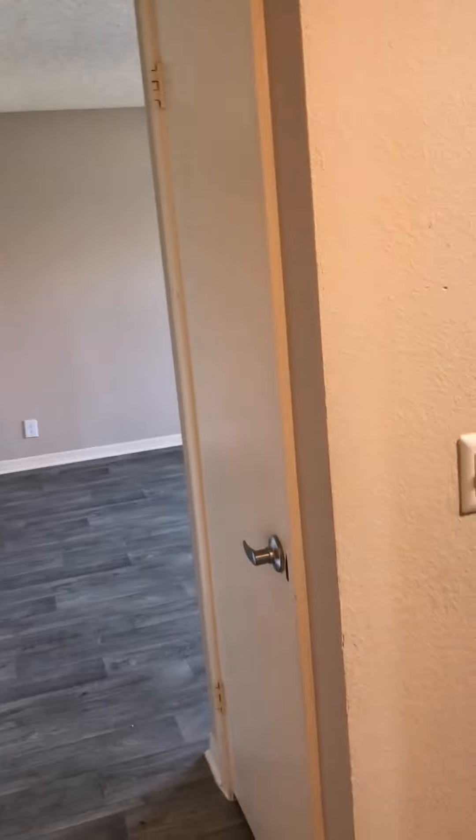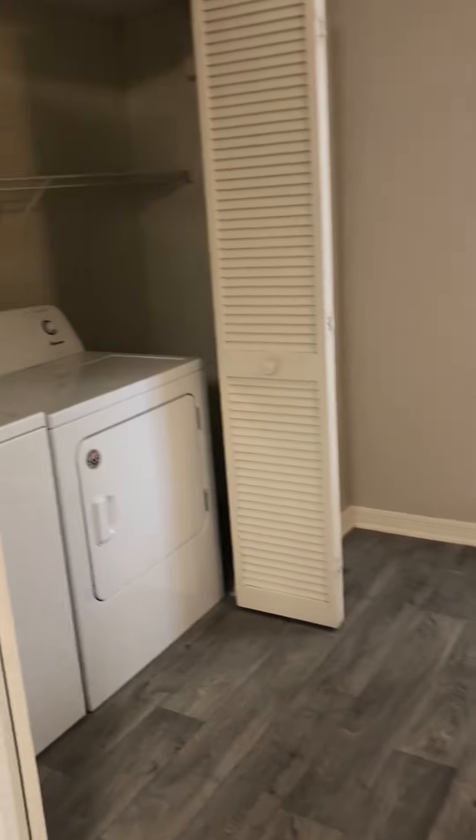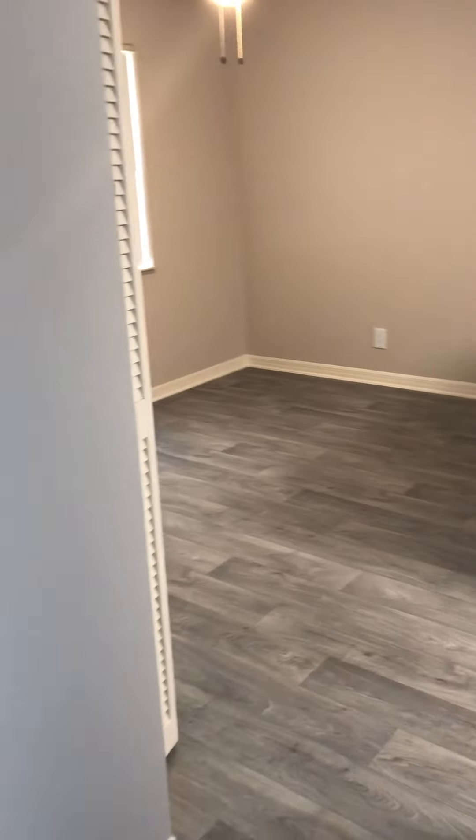Welcome to the two-bedroom apartment with Wailers Cove. Dining area, full-size washing and dryer, living room area.